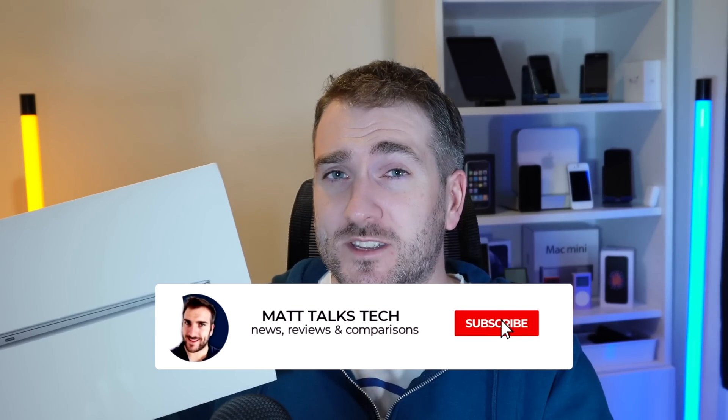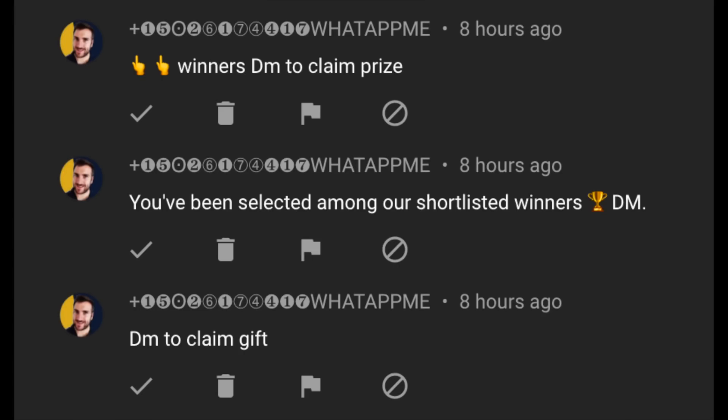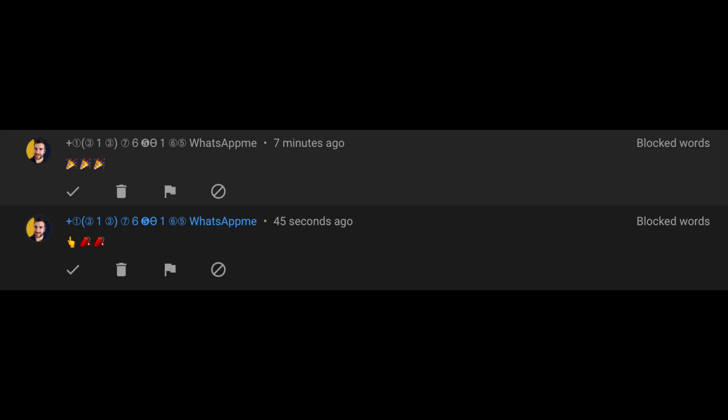If you're new here, make sure to subscribe and hit the notification bell. Also be aware there are lots of scammers and spammers impersonating me, telling you to WhatsApp or Telegram them — ignore or report them completely. I will only announce the giveaway winner in a video on this channel when we hit 400,000 subscribers.